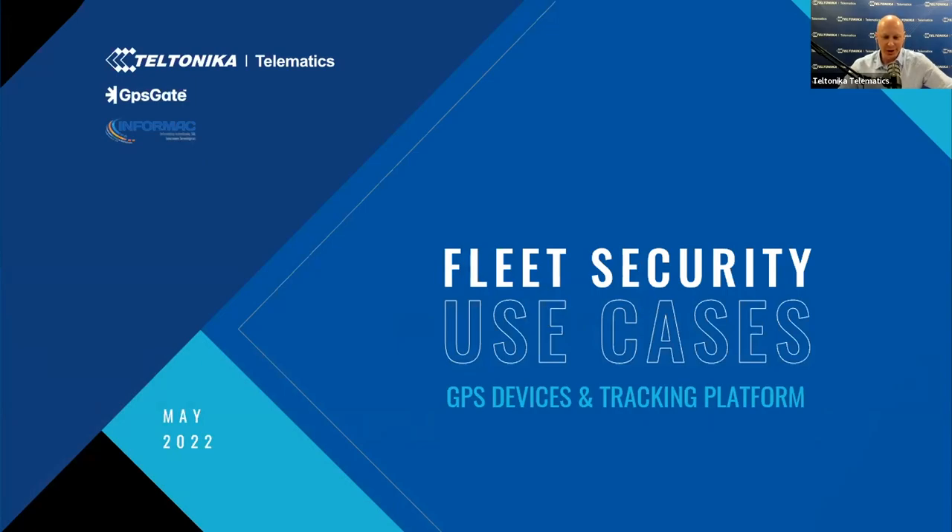Good morning, good day and good evening everyone. We are live and we are starting. Welcome to our online session and thank you all for joining us from all over the world. Today we are presenting the Fleet Security Use Cases webinar. We will discuss in more detail the challenges of Fleet Security, the most prominent use cases, beneficial features of GPS devices and a fleet tracking platform that will help your business overcome challenges and save company resources.